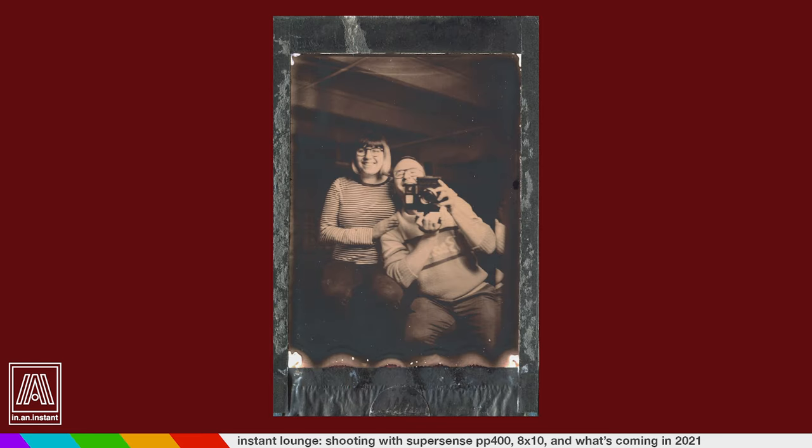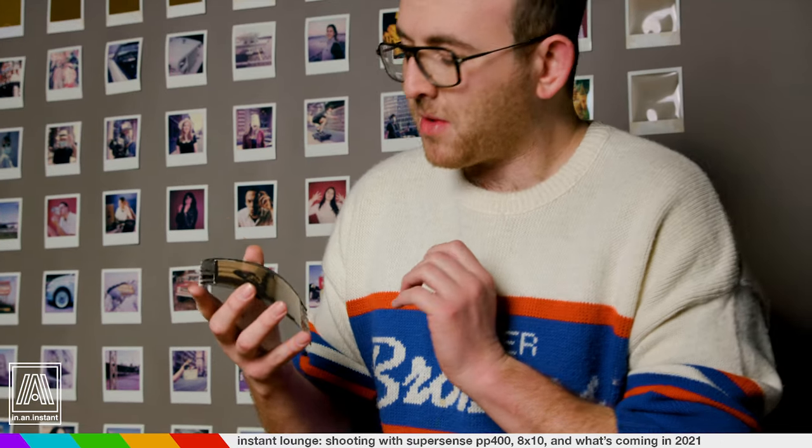Instant reaction after having just peeled this — which was a little bit of a messy peel, but we forgive because it's experimental — I am just absolutely blown away by this. The sharpness of the image is incredible.